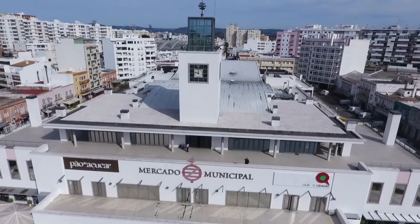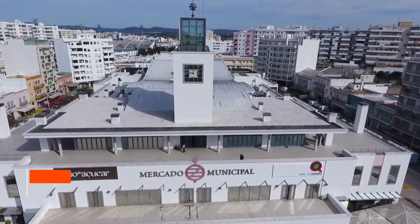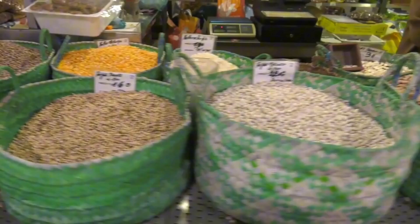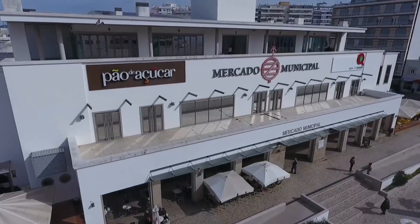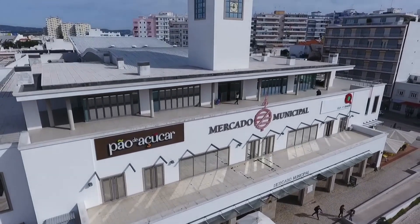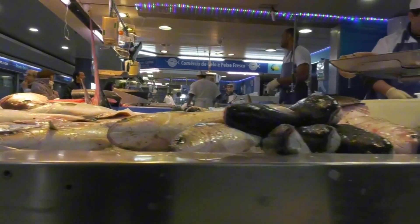And finally, the best place to go is the Faro Municipal Market. A sensory feast, the Faro Municipal Market is where locals and tourists alike converge to purchase fresh produce, seafood, meats, and regional delicacies. Housed in a distinctive building, this vibrant marketplace is a culinary journey through the flavors of the Algarve region.